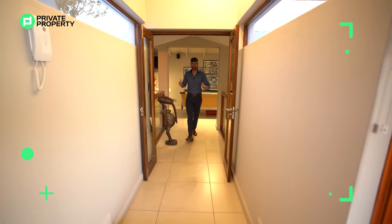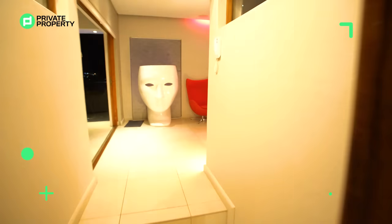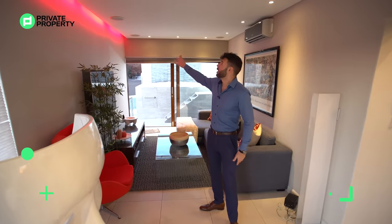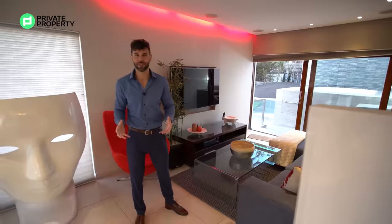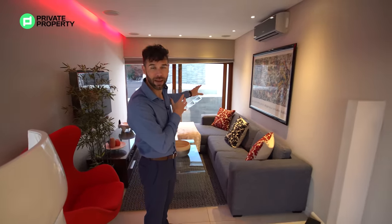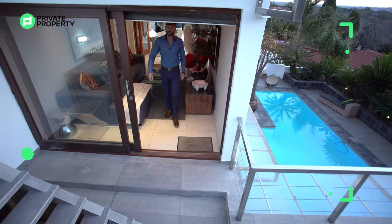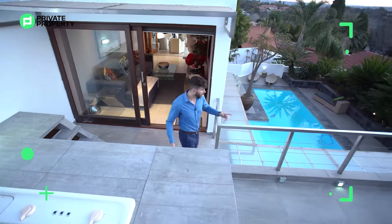From the entertainment area, glass doors lead into another incredible surprise — an upstairs lounge. Let your imagination run wild with what you'd like to do here. Entertainment is the focus: not one, not two, not even three built-in ceiling speakers, running LED lights around the area, aircon — and importantly, this whole home has underfloor heating.